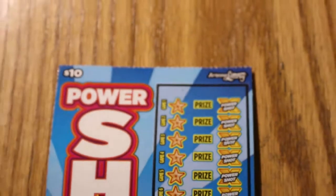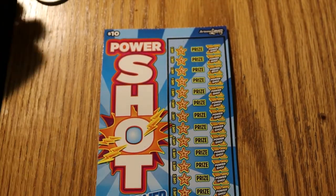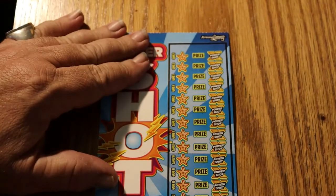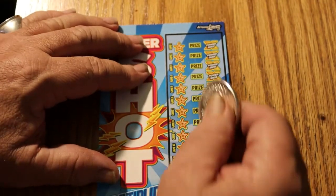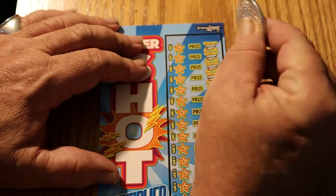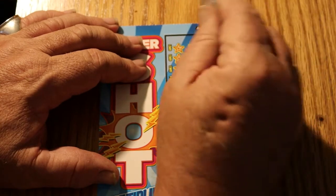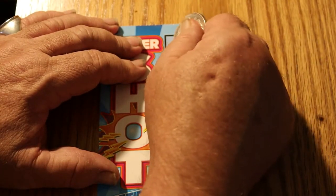Let us get underway with ticket 011. We're only looking for lightning bolts — everything else doesn't matter. You get the lightning bolt, you get the prize, and there's a multiplier anywhere from 1 to 20 times. Off we go.